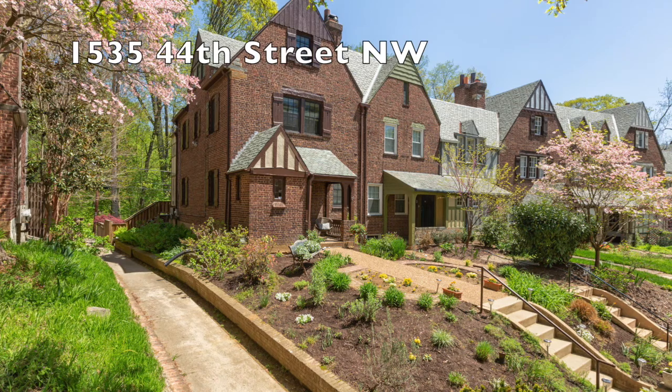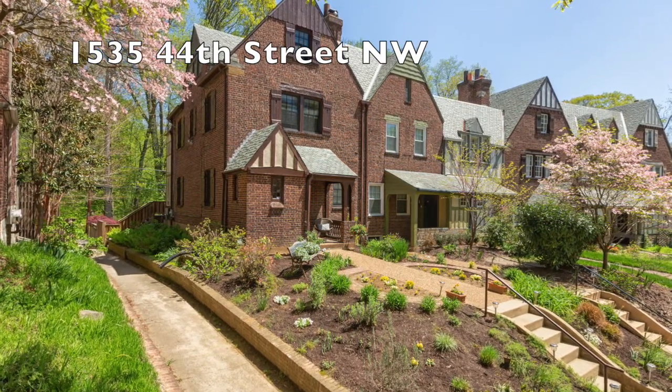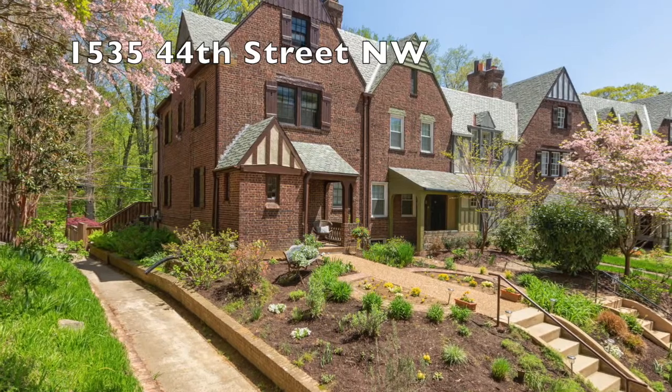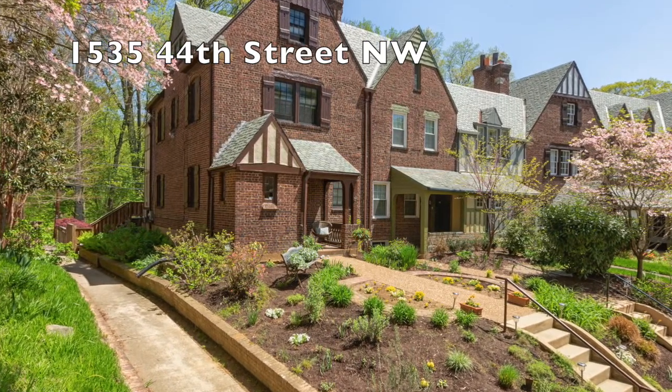Last one for today: 1535 44th Street, over in Foxhall Village. We've got an end unit — filled with sunshine, four-level, all-brick townhome with parking, garage, deck, and backs up to the park. I think it's a really wonderful offering.